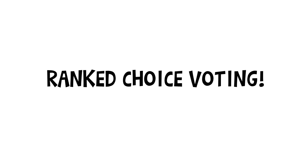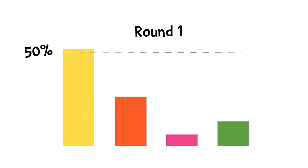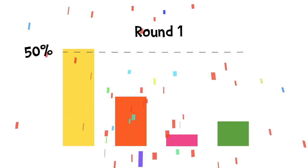Ranked choice voting is another voting method which allows voters to rank their candidates in order of preference. In a ranked choice voting election, a candidate needs to earn more than half of the votes to win. All first choices are counted, and if a candidate has a majority, then they win, just like any other election.